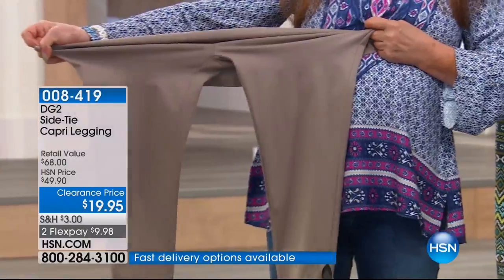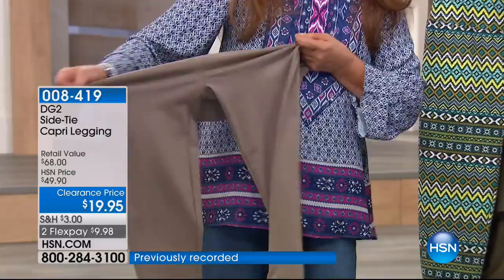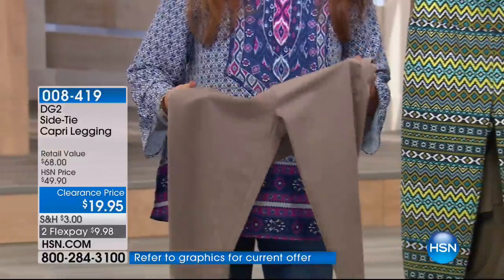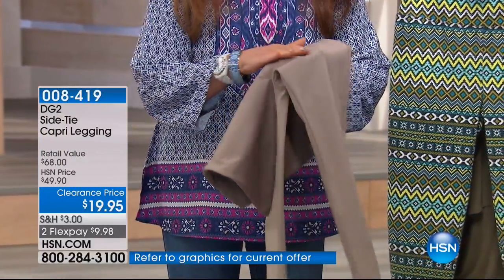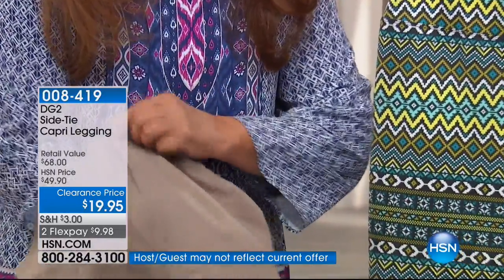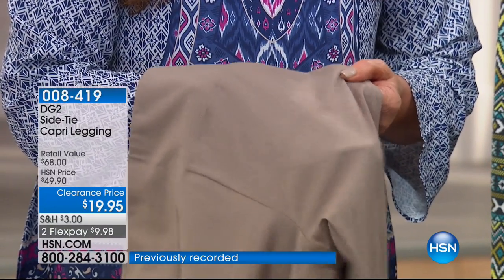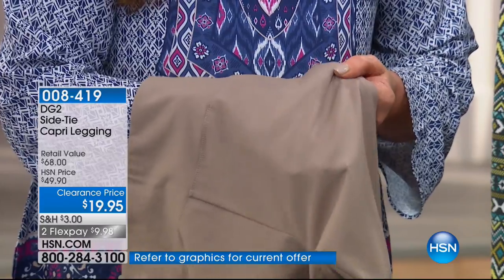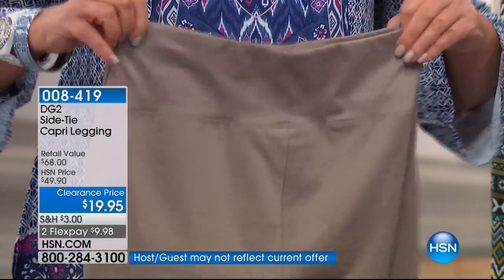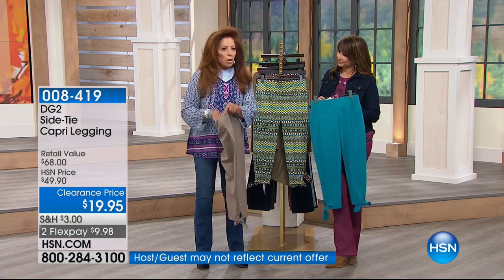It's 92% cotton and 8% spandex. This is substantial weight — by weight, we mean the density of the knit. When you get up close, you can't see anything through it. This means no lumps or bumps — no wiggle gets a jiggle attached to it. You look firm, shaped, and ready to go. That comfort waist is great, but there's more to this legging.